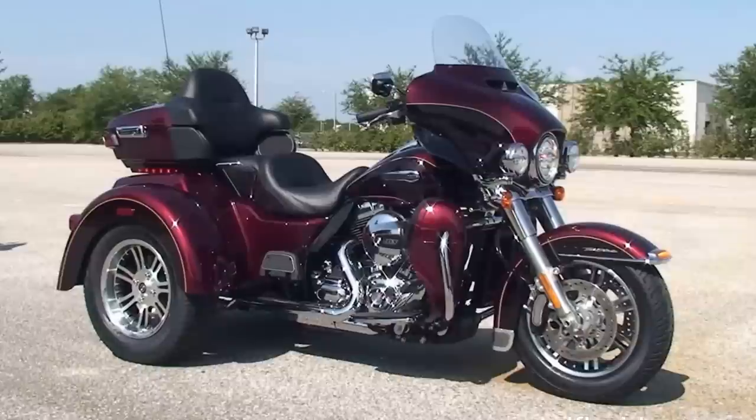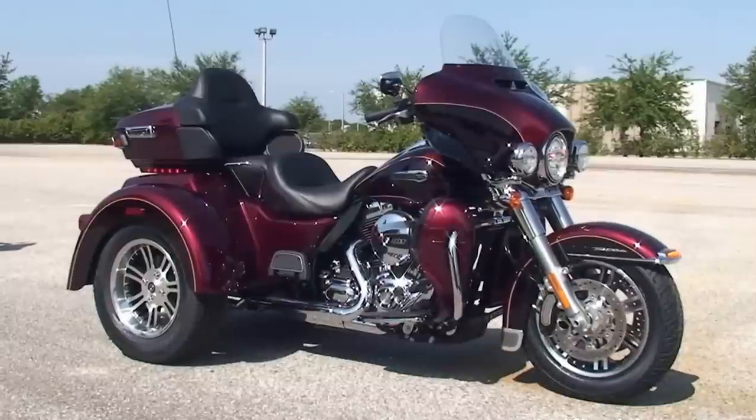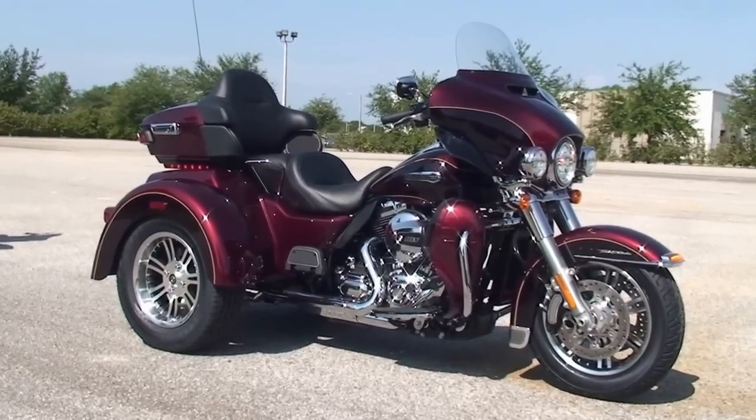We have over 1200 new and previously enjoyed motorcycles for you to choose from. For more information on the Tri-Glide, click the link below. To see the rest of our amazing inventory, visit us at hdflorida.com — we're always open 24/7. And remember, have one rockin', smokin', thrillin' filled Harley day.